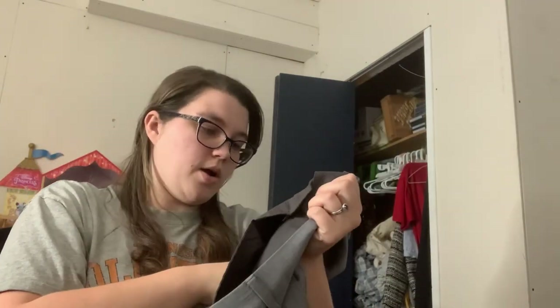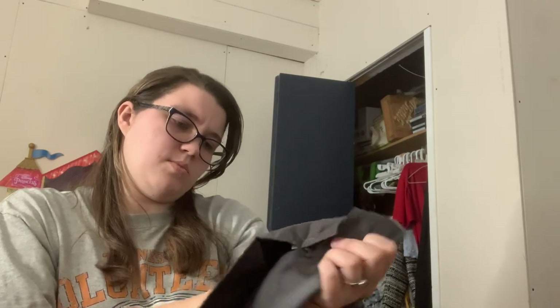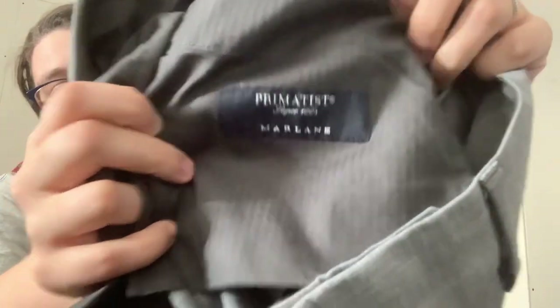Okay, Bonobos — I've heard of this brand, I have never sold it. I think Mogi Beth talks about it sometimes. These are slim, size 32. They are 100% wool. And then down here it says Primatist Marlene or something like that. So wool dress pants — that's nice. I will have to measure the inseam and just note that since it only says 32.